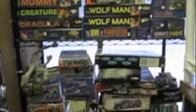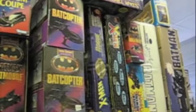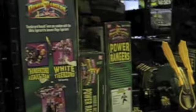We've got some vintage model kits here. We've got some Batman, Batmobiles, Batplanes, coupes, some Power Rangers, some foreign items.